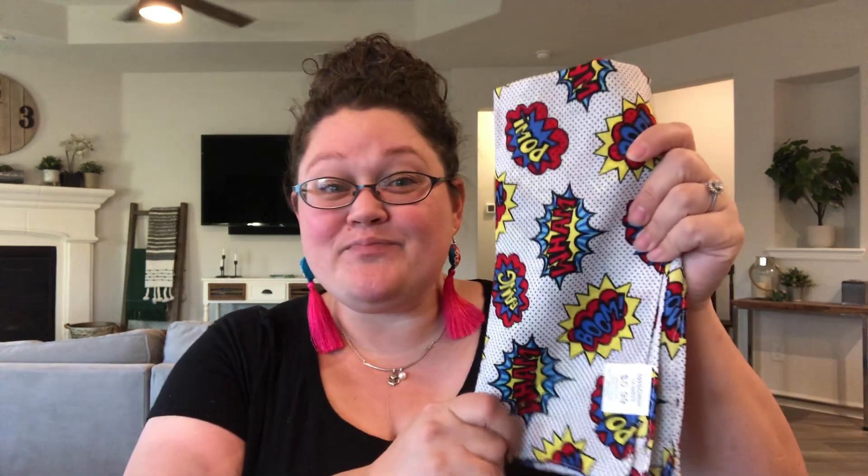Everything else is for Operation Christmas Child, all from Hobby Lobby — so let's get into it. The first thing, and the only thing I bought at full price, was this bandana. I do like to get my bandanas there, but I did have a stockpile. I needed some superhero bandanas, so I picked up this one. Hobby Lobby bandanas are always 99 cents, so I picked up two of these.